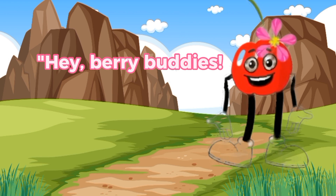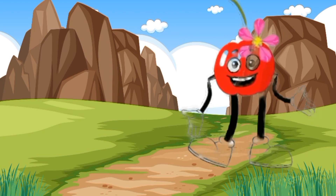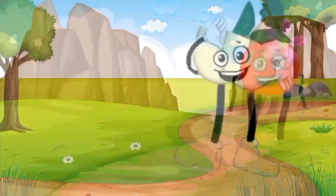Hey, berry buddies. I'm Apple Berry, a delicious and fruity combination. A-P-P-L-E-B-E-R-R-Y. That's how you spell Apple Berry.